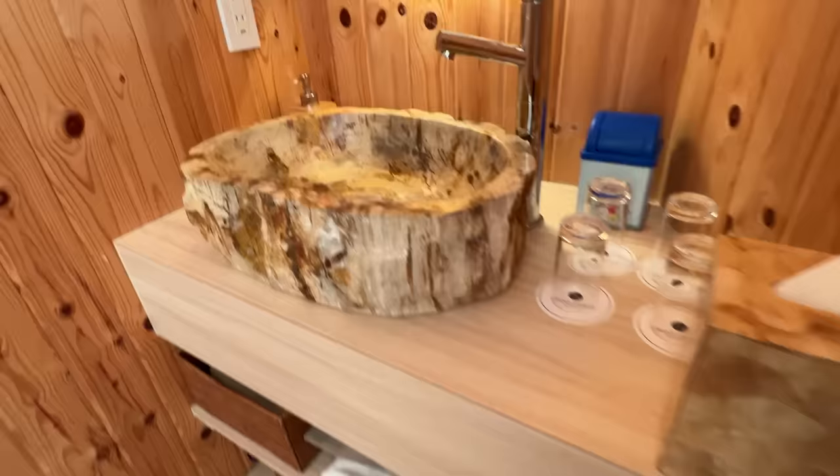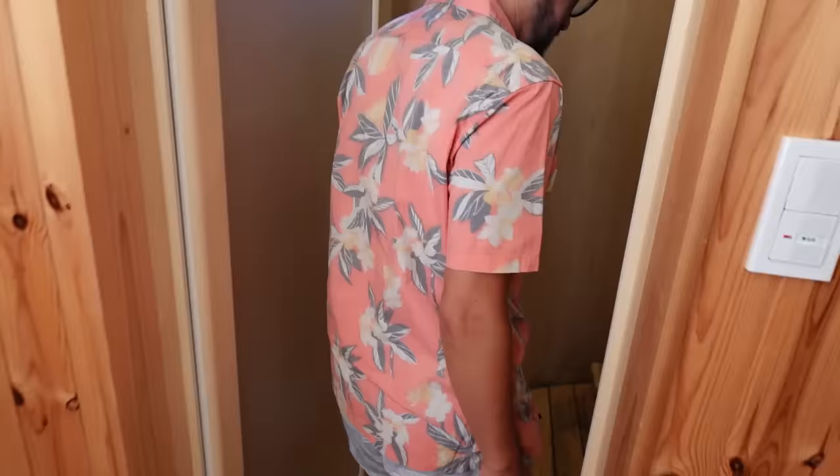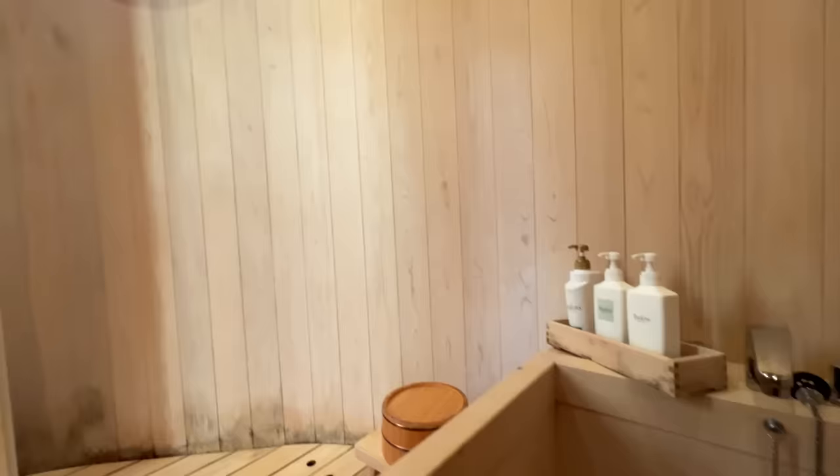Here is the bathroom. The aroma — it's like cedar. I love this sink right here. And this is the wooden bath. Very nice. The ceiling is very high here.